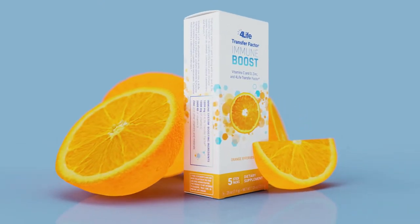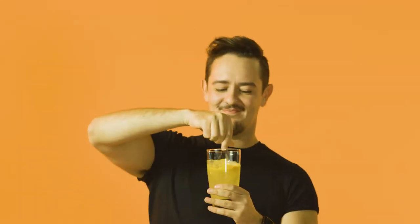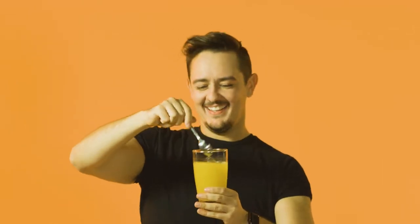This is the latest formula in a long line of cutting-edge 4Life immune system products. It provides a wonderfully delicious, light effervescent, and naturally sweetened orange flavor with several immune-boosting ingredients, including 4Life Transfer Factor. 4Life Transfer Factor Immune Boost combines 1,000 mg of super antioxidant vitamin C derived from four different sources to support maximum absorption.